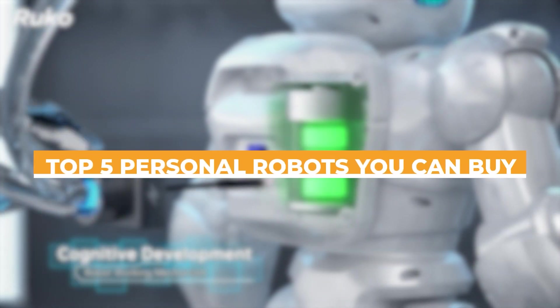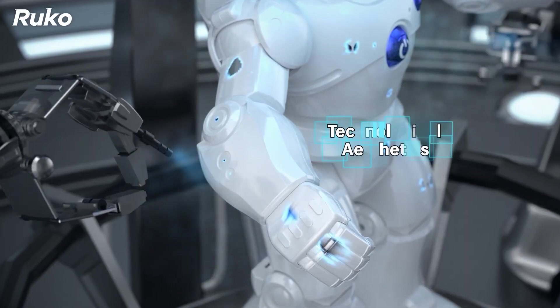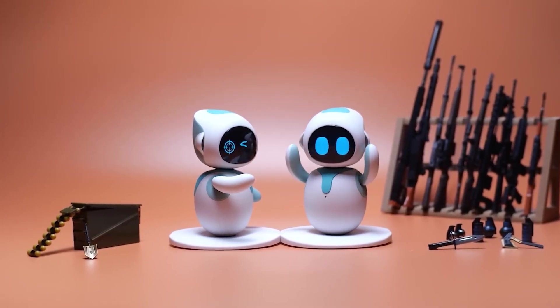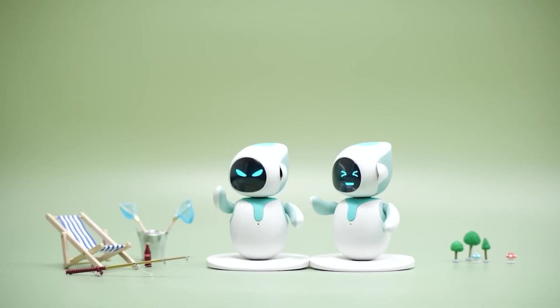Today, we're exploring the top five personal robots that you can buy this year, each offering unique features that cater to different needs and preferences. Whether you're looking for a robotic pet, an educational aid, or a home monitoring system, there's a robot on this list for everyone.